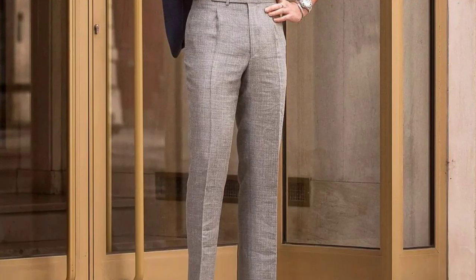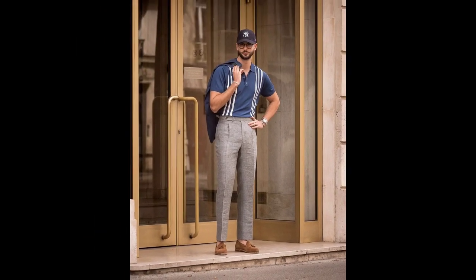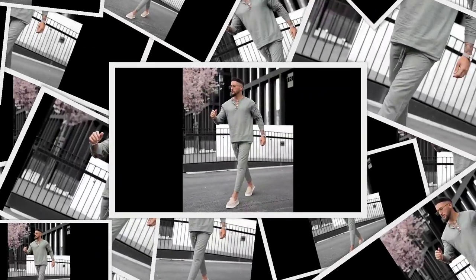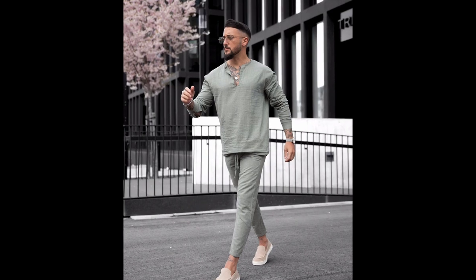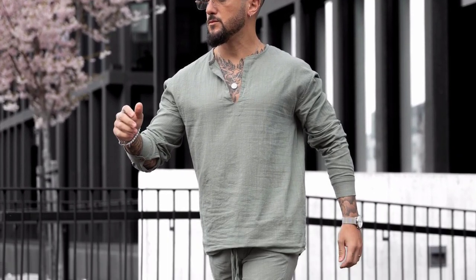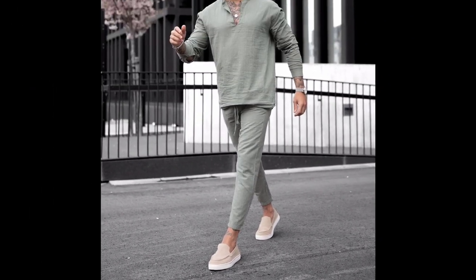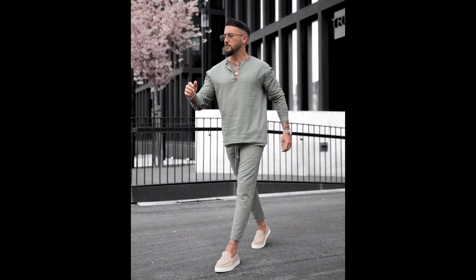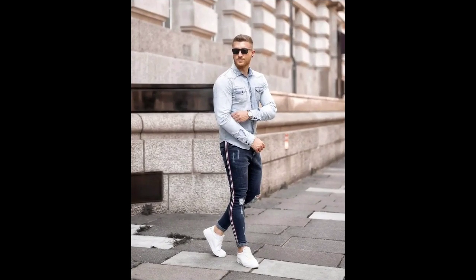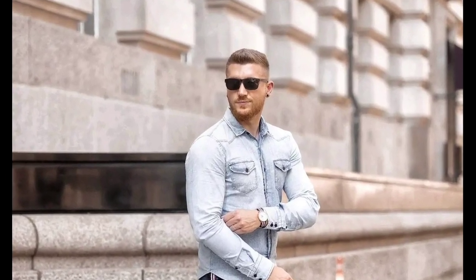For the third outfit, you can try a light green color t-shirt worn with light green pants and green color loafers. For the next outfit, you can try a sky blue denim shirt worn with dark blue jeans and white sneakers.